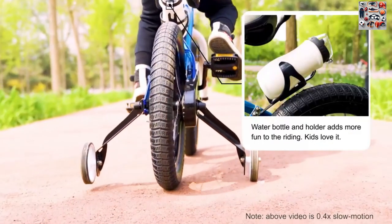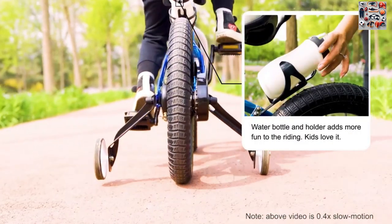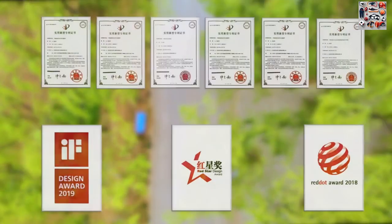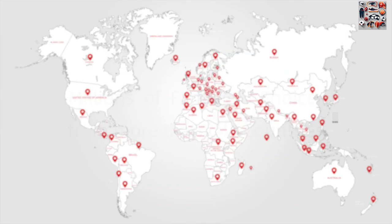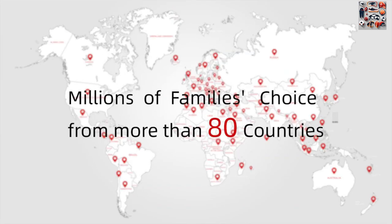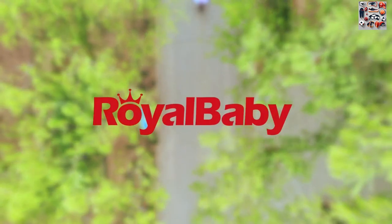Don't miss out — buy on Amazon. Make your child's cycling experience unforgettable with the Royal Baby Freestyle Kids bike. Purchase now on Amazon through the link provided in the description and first comment. Elevate their ride, spark their joy, and let the adventures begin.